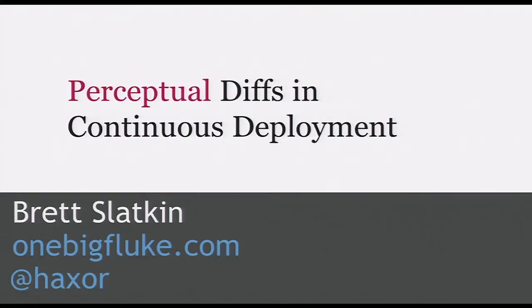I'm Brett Slatkin. I want to talk to you today about perceptual diffs in continuous deployment, which is a subject that I'm very passionate about, and you'll understand why.